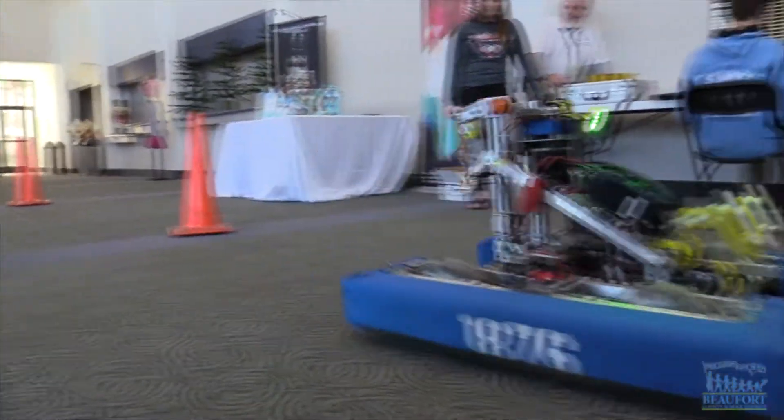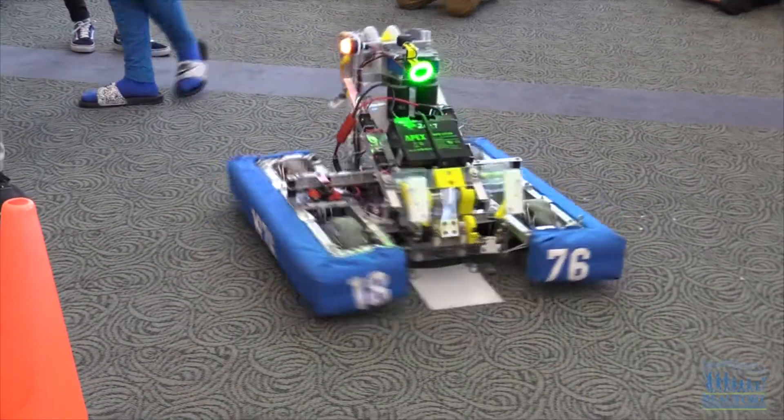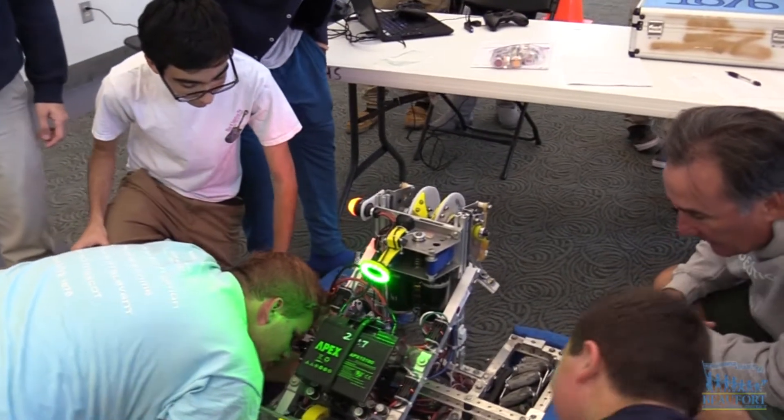One of our key features was some of the drivetrain that we used, and also the speed. We used the mecanum wheels, and from there it allowed us to go in any which direction we want on a dime. So we can turn 360, we can go left, right, forward, backwards, anything.